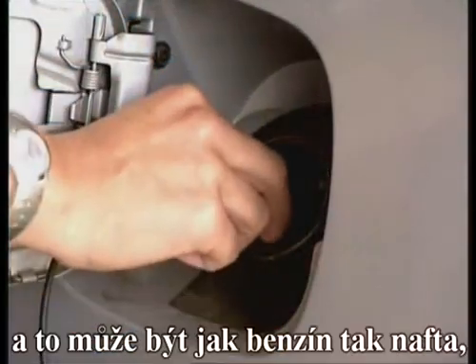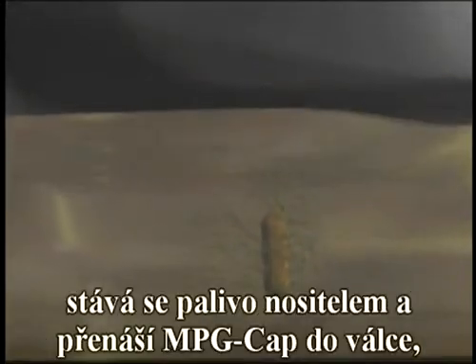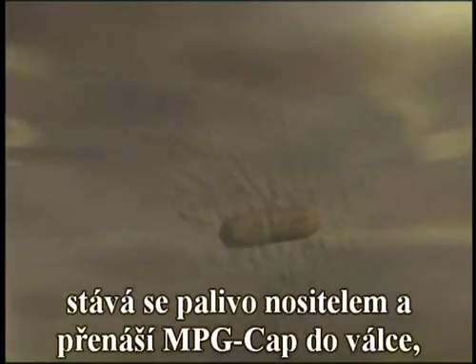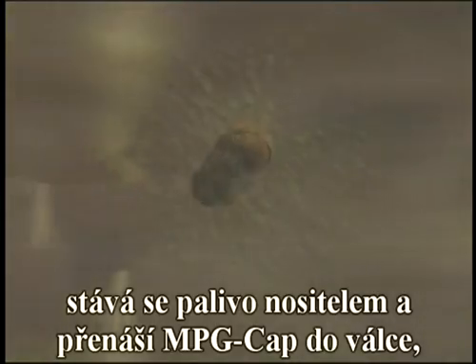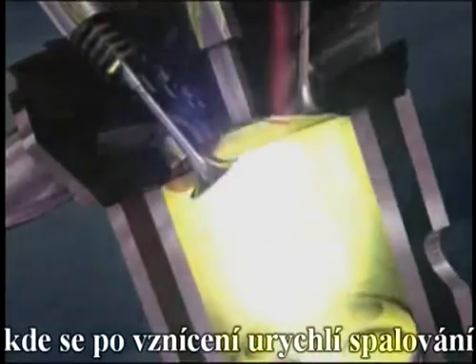Now, once the MPG cap is placed into the fuel — whether it be gasoline or diesel — and dispersed in the fuel, the fuel becomes a carrier and takes the MPG cap, which is a catalyst, into the combustion chamber.